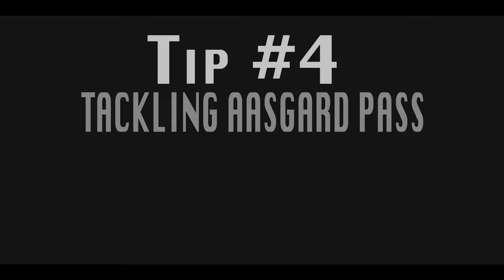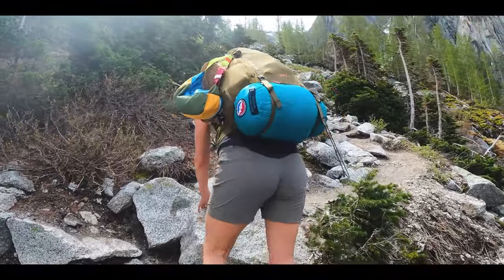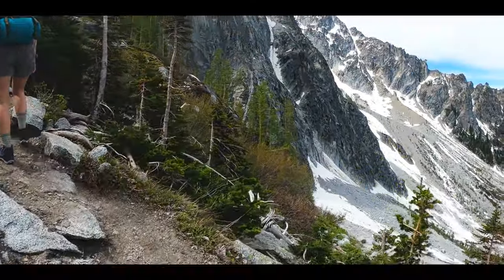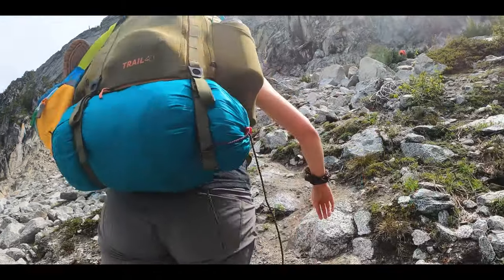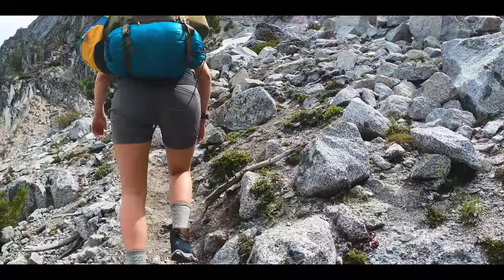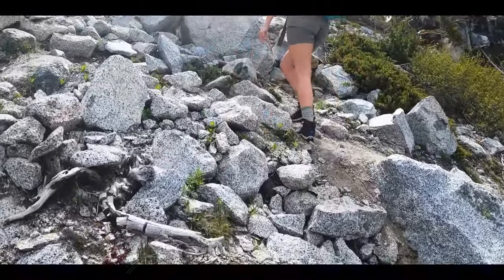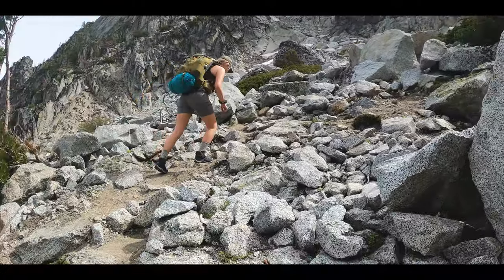Tip number four is all about Asgard Pass. It is without a doubt one of the most well-known climbs in all of Washington State — one of two ways into the core zone and by far the most popular. For this tip, we'll discuss it from the Colchuck side. People flock from all over the country to tackle Asgard. Climbing a whopping 2,000 vertical feet in elevation in about three-quarters of a mile is a true feat — and it puts you right next to the towering peak known as Dragontail.